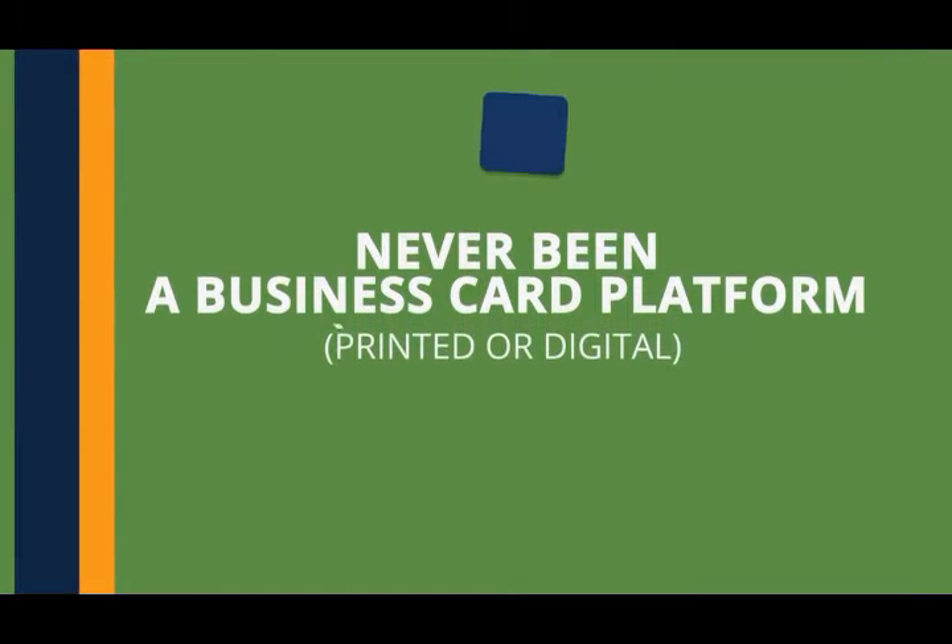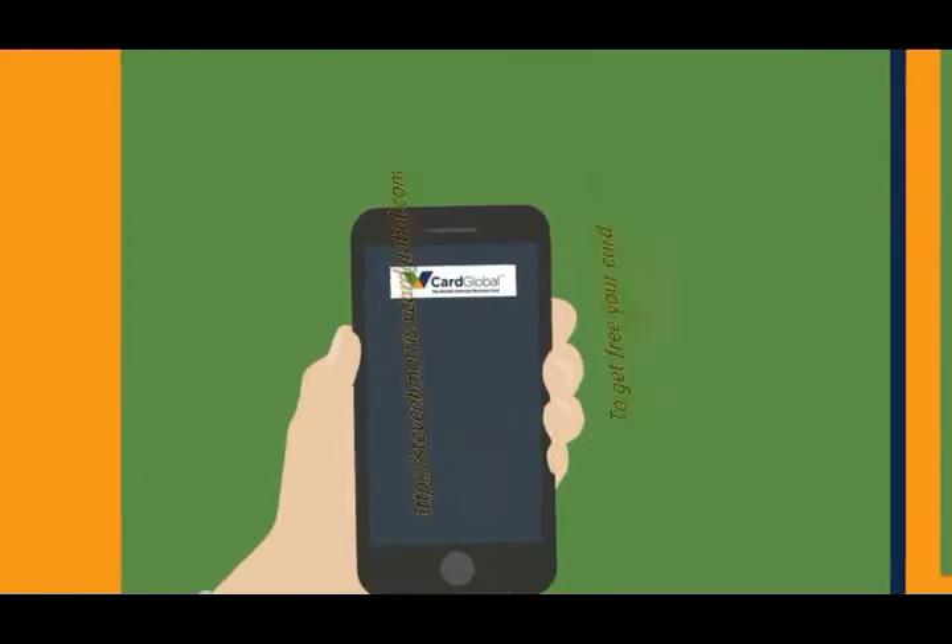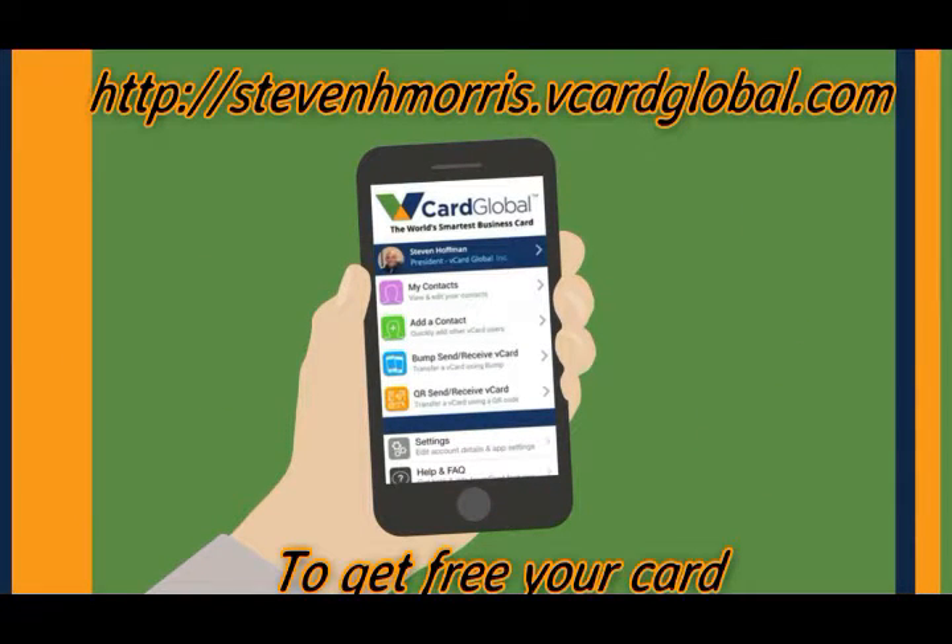There has truly never been a business card platform — printed or digital — quite like this one. The best part is the vCard is super easy to use and can be managed through a free app manager. Just download yours on Google Play for Android or the iTunes store for the iPhone or iPad.